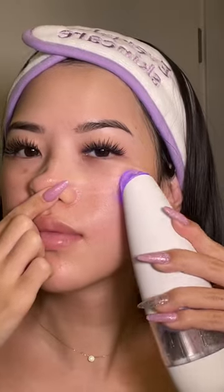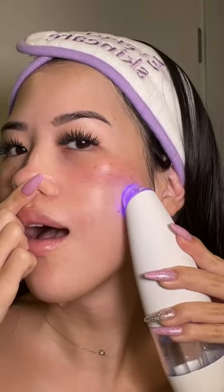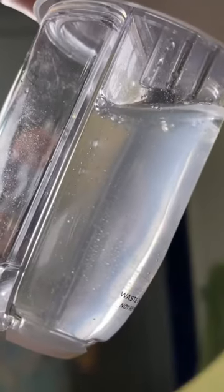Besties, let's try out this glow facial tool by Beauty Bio — it's literally like a pore vacuum cleaner that extracts all the dirt and impurities out of your pores while also infusing your skin with great skincare ingredients like salicylic acid, niacinamide, as well as hyaluronic acid.